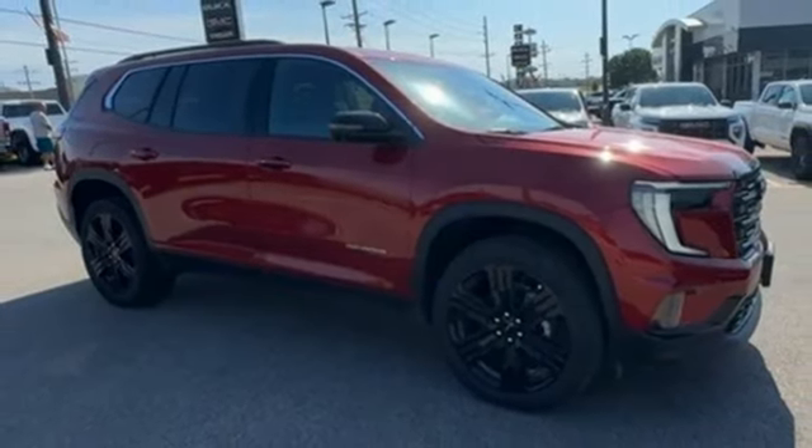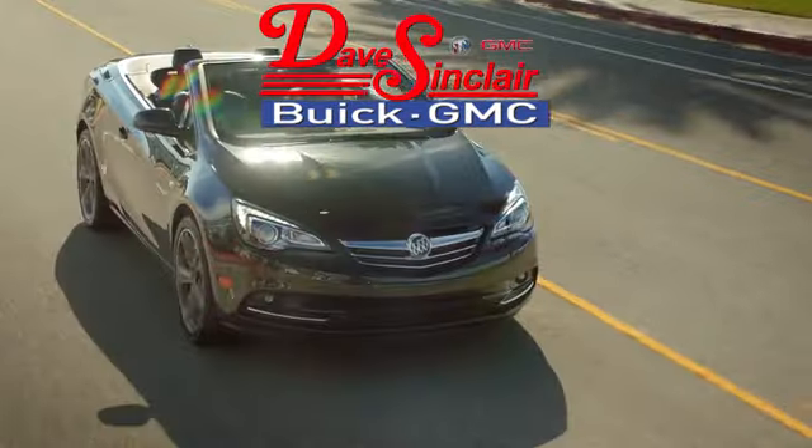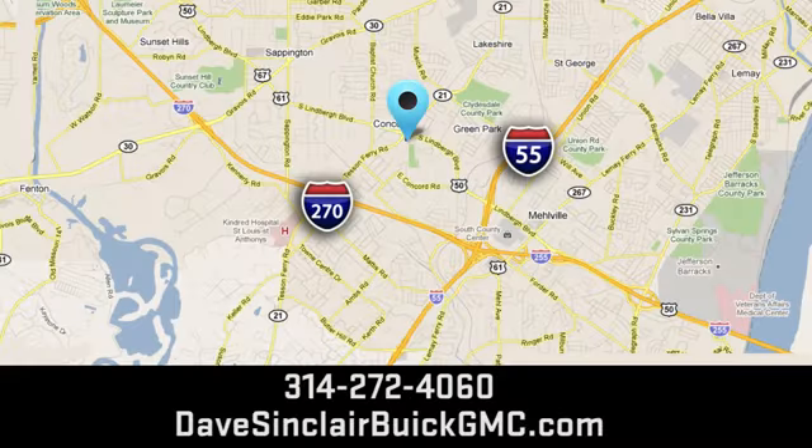Take it for a test drive today. At Dave Sinclair Buick GMC, our customer service speaks for itself. Visit today — we're conveniently located at 5655 South Lindbergh Boulevard in St. Louis.